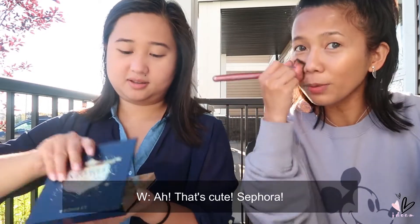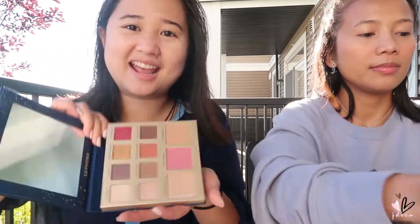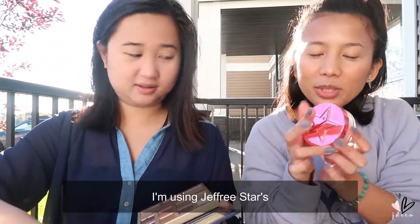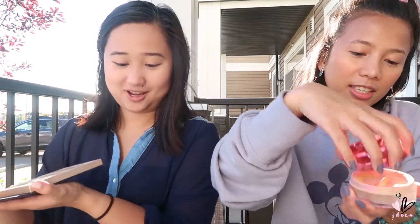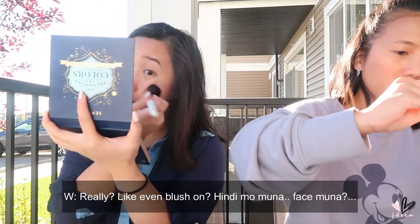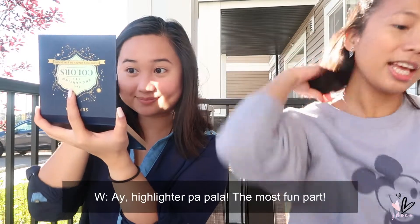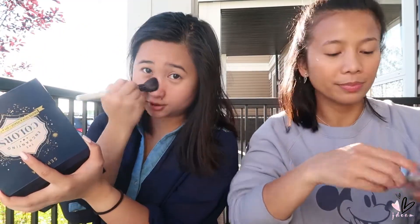It has a complete package — bronzer, blush, highlighter, and eight eyeshadows. I forgot my setting powder — I'm using Jeffree Star. He has good products. And done! Highlighter is next — the most fun part. It's her favorite. We use Cover Effects. I apply it on the bridge of the nose for that drunk makeup look — the drunk blush effect.